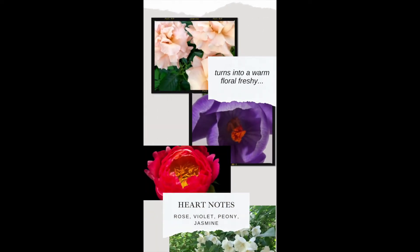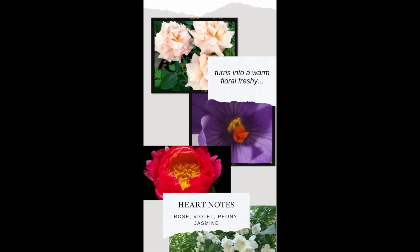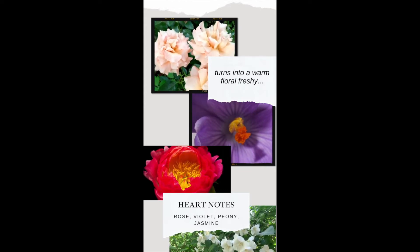It turns into a warm floral freshie with heart notes of rose, violet, peony, and jasmine.